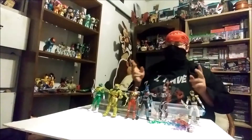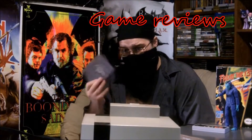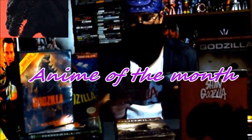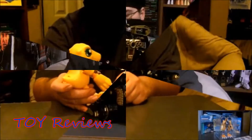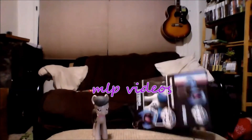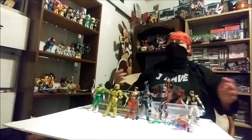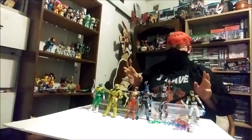What up, Masked Ninja Heel coming at ya live and loud. Today I am talking about the Lightning Collection. I got Wave 1 in front of me right now. Let's talk about these figures.